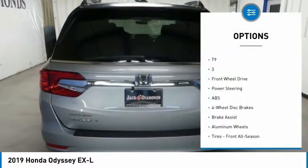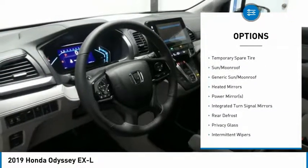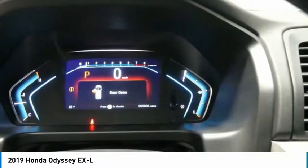Power passenger seat, anti-lock braking system, power lift gate, steering wheel audio controls, Bluetooth, adjustable steering wheel, power steering, four-wheel disc brakes, hard disc drive media storage, aluminum wheels.